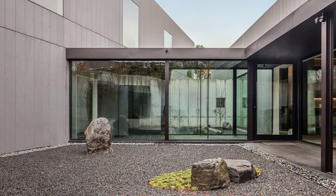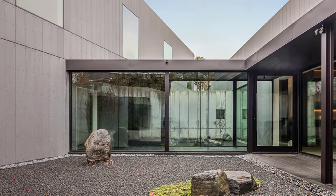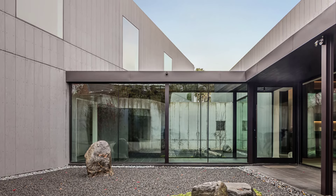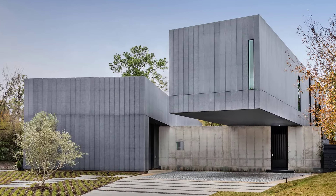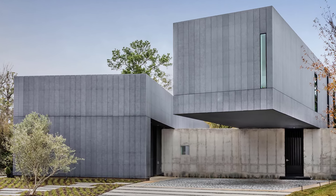The house itself is composed of two distinct volumes: a single-story structure housing public spaces and a two-story section for private areas. These two sections are connected by a glazed hallway, allowing a seamless flow between spaces while creating a striking visual effect.